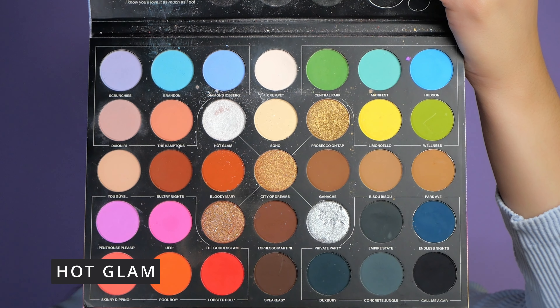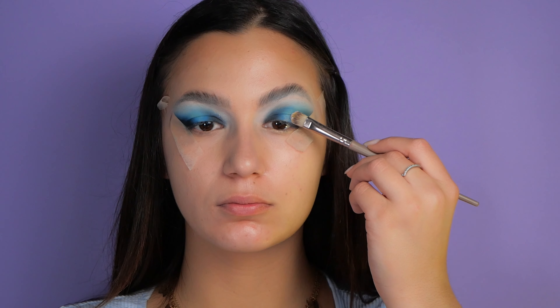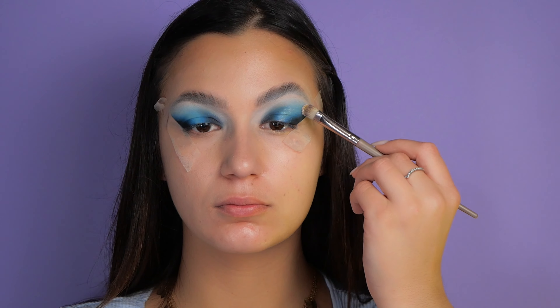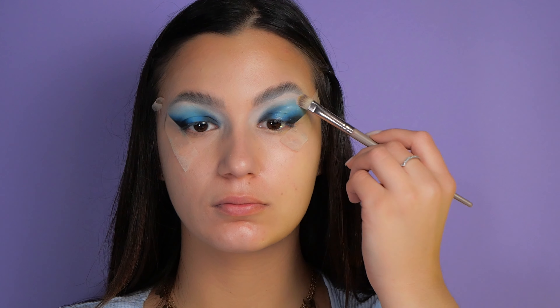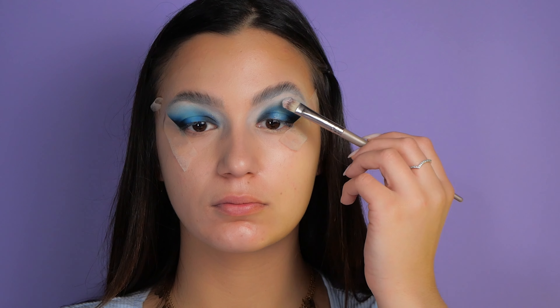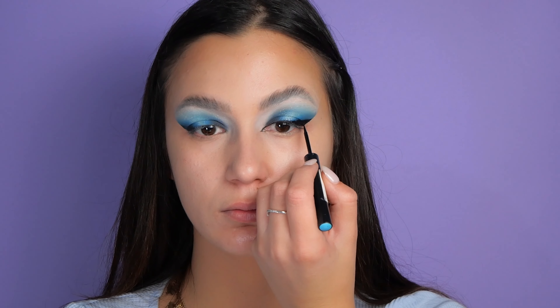Glitter is a must, and for that reason I'm taking the 'Hot Glam' color and applying just a small amount on the middle of my eye. In 2024 glitter will be in fashion as well, so I'm very happy about that.